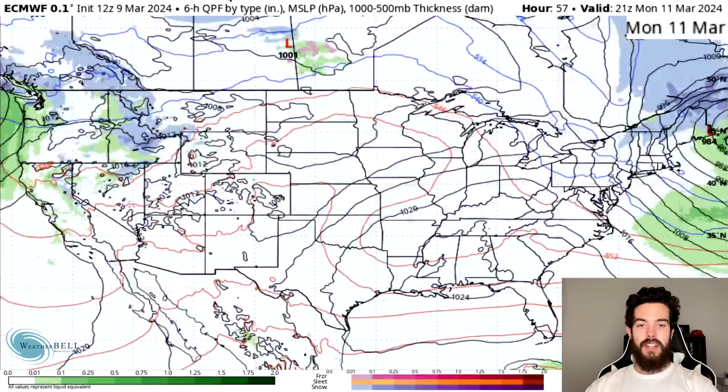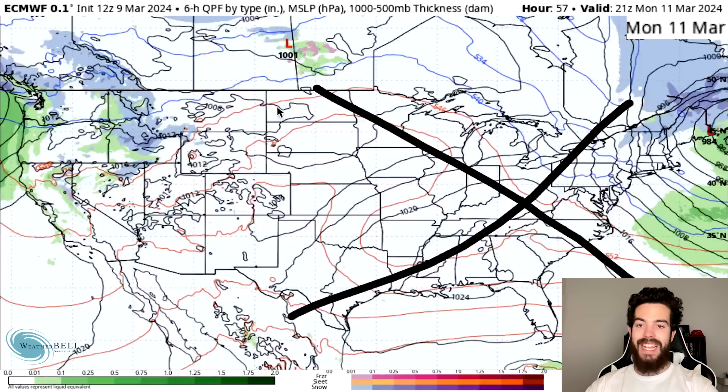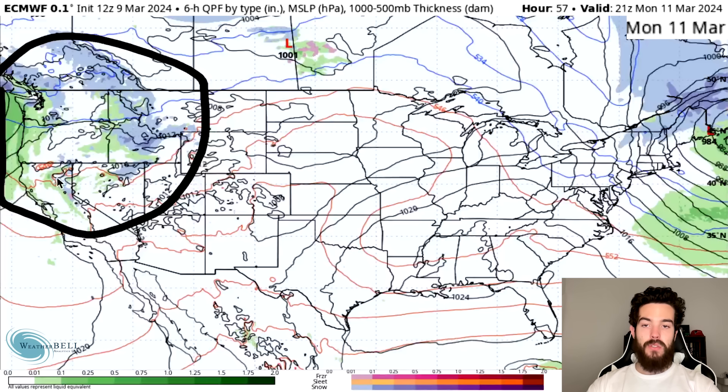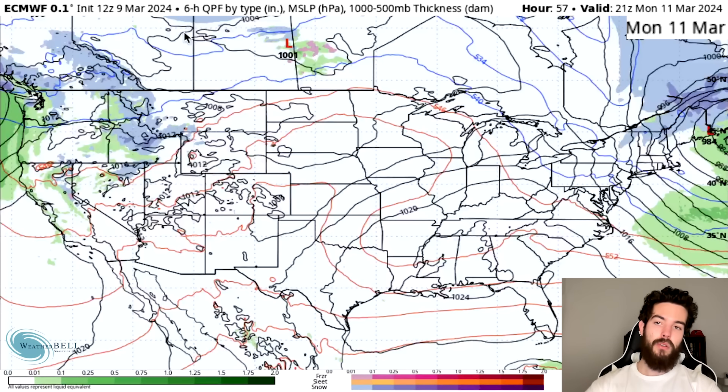Moving towards Monday afternoon, things are going to quiet down in the east with basically no activity left over. For the northwest, we do see some light storminess with snowfall for the higher elevations and rainfall in the lower elevation areas and more coastal regions.